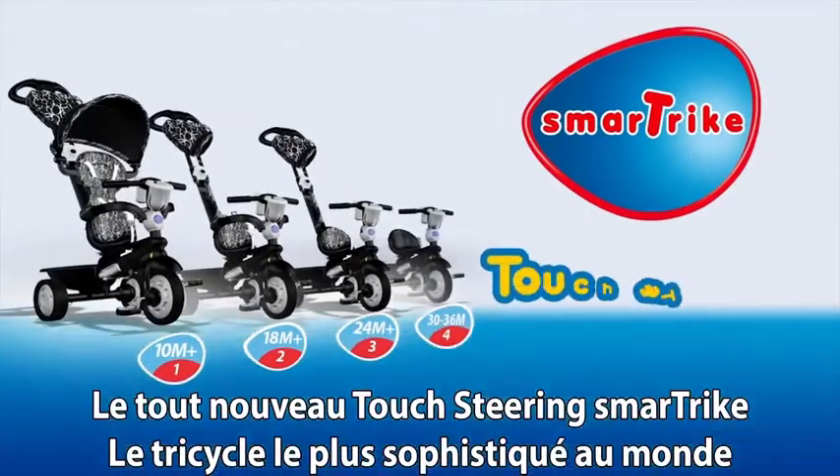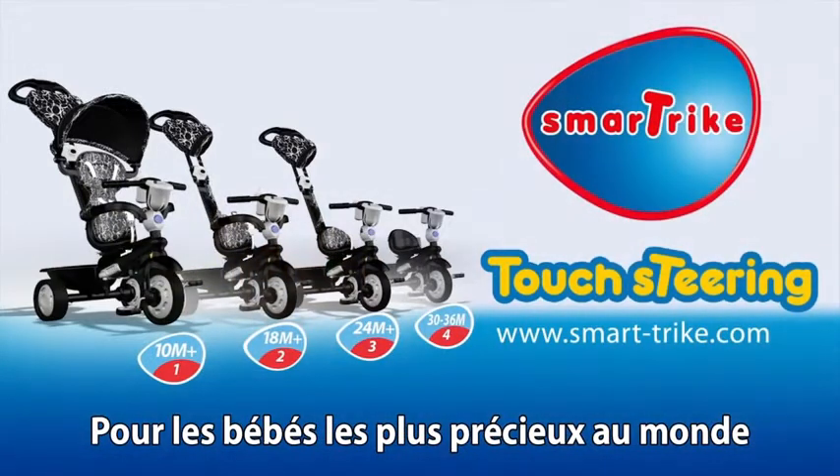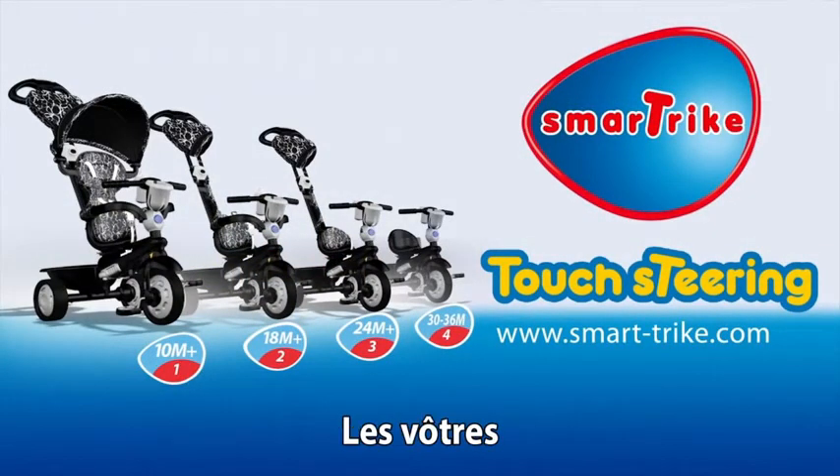The all-new Touch Steering SmartTrike — the most advanced trike in the world, for the most precious baby in the world. Yours.